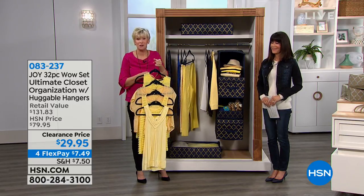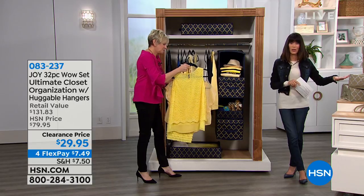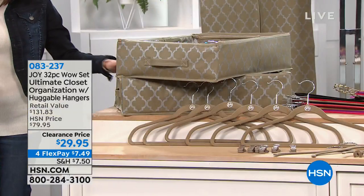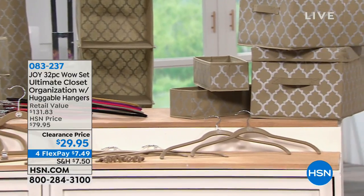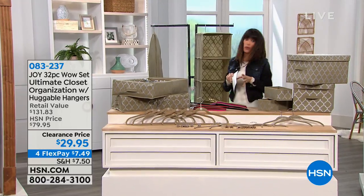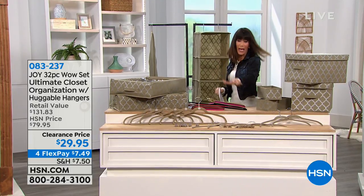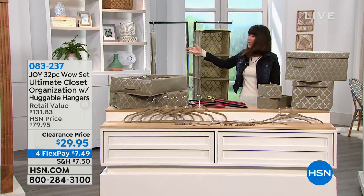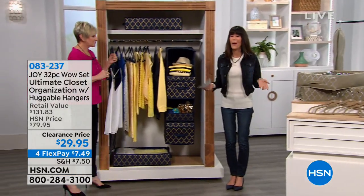It's an unbelievable opportunity for a top-of-the-line closet look with more organization — because you've got the room now from your Huggable Hangers. Many people have also bought this set and split it up as gifts. You're getting a set that normally sold for $131, now over $100 off. Every single piece is useful — the under-the-bed boxes with the clear top are perfect for wrapping paper. The dresser boxes with lids are collapsible for easy storage. All of it for $7.49 on any credit card, debit card, or PayPal.